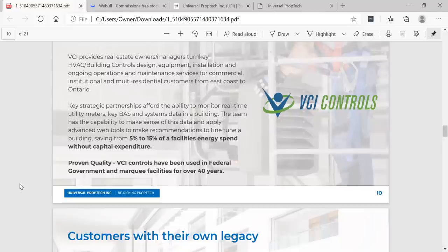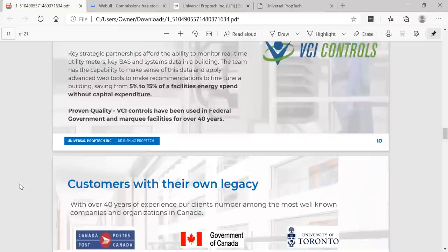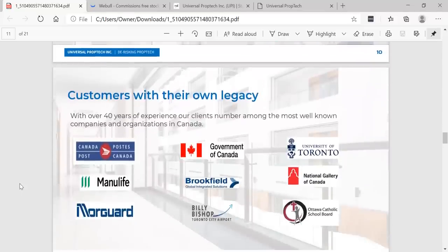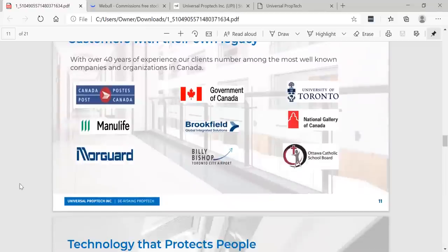That can be huge for a lot of companies. Proven quality — VCI controls have been used in federal government and marquee facilities for over 40 years. With over 40 years of experience, their clients number among the most well-known companies and organizations in Canada, including the Government of Canada, Canada Post, Manulife, and NorGuard, just to name a few.